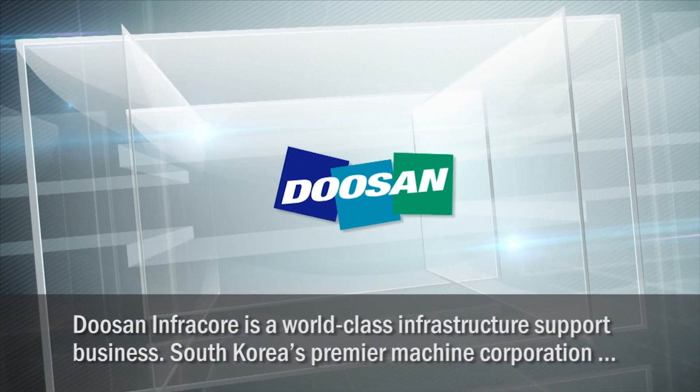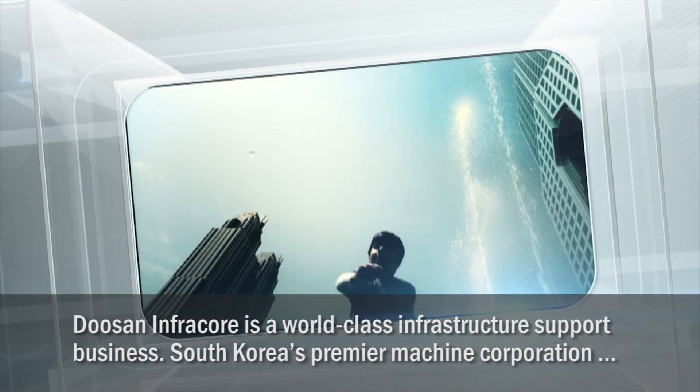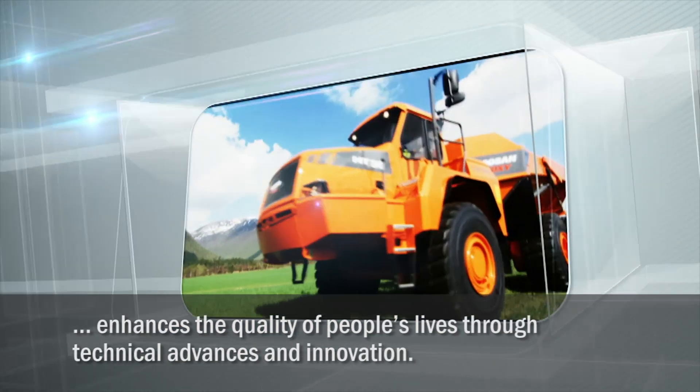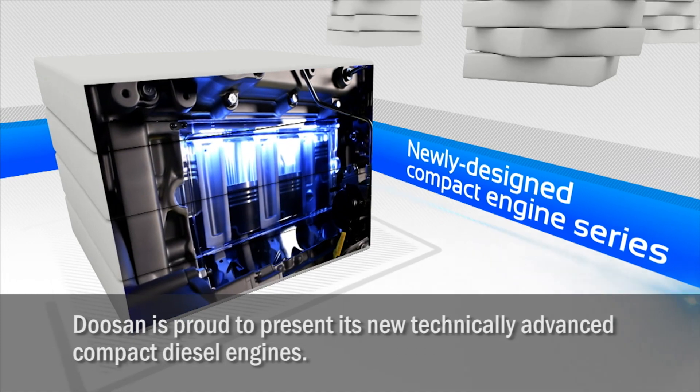Doosan InfraCore is a world-class infrastructure support business. South Korea's premier machine corporation enhances the quality of people's lives through technical advances and innovation. Doosan is proud to present its new technically advanced compact diesel engines.